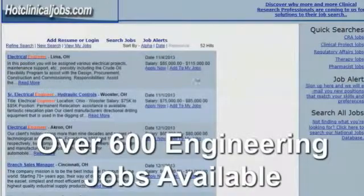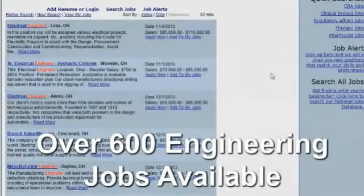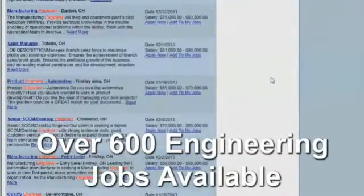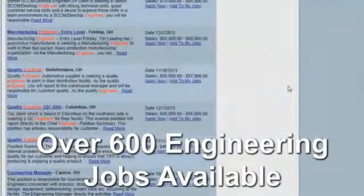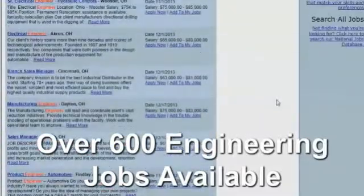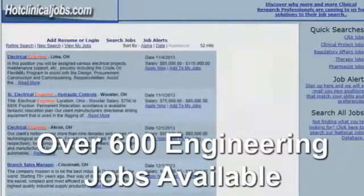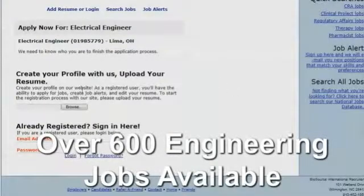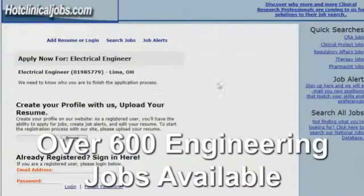After you've reviewed all the positions and find one you're interested in, just click on the Apply Now button. You can see there's a position in Ohio. At that point in time, you upload your resume, and if you've already registered, you just sign in and then apply for the position.